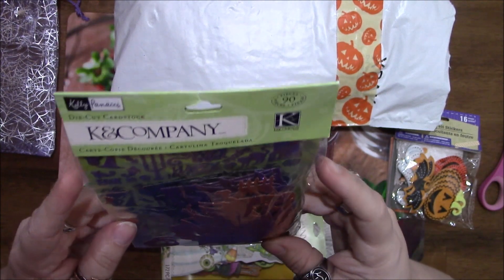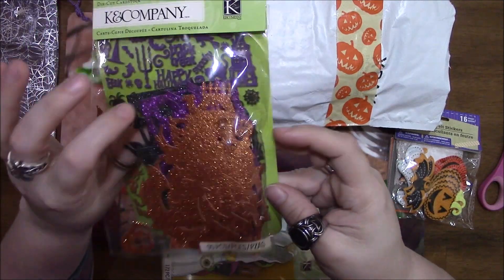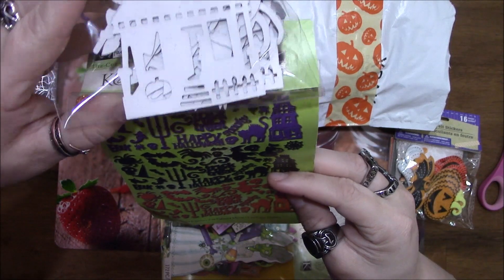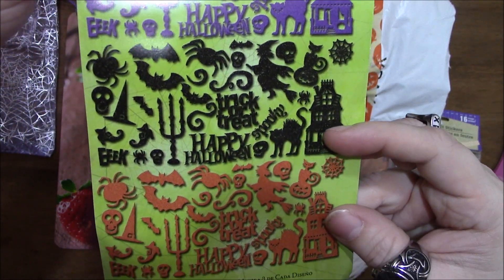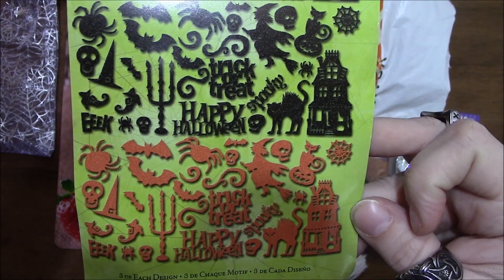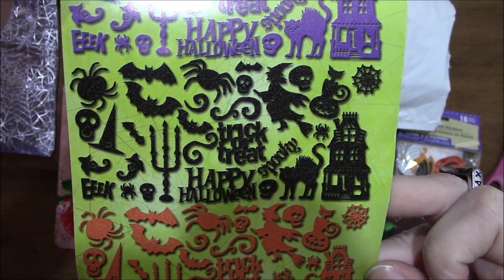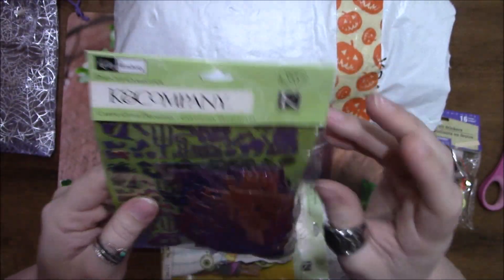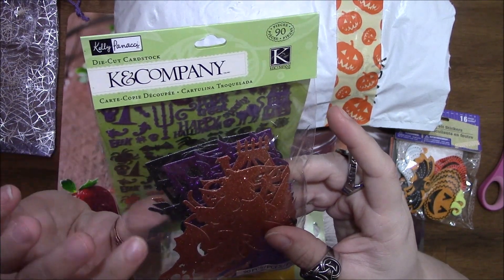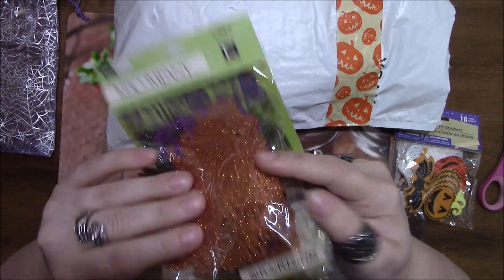Got some K and Company die cut cardstock — 90 pieces in here. You can see what's in there with the black one in the middle. It kind of looks like the same design for each color, and you have three colors. That is awesome — lots of glitter, and it doesn't look like there's any fallout because there's no glitter loose in the package.